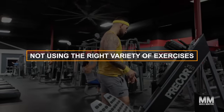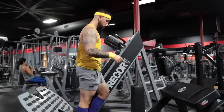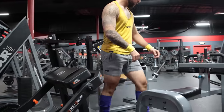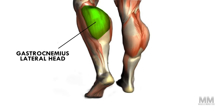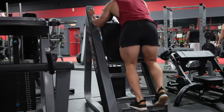Number one: not using the right variety of exercises. The only way to know what a good mix of calf exercises looks like is to understand what each exercise does. Studies have shown that calf exercises performed in a straight leg position activate the lateral head and medial head better than the seated position. As mentioned, the medial and lateral heads are the thicker muscles in the upper part of the calf.